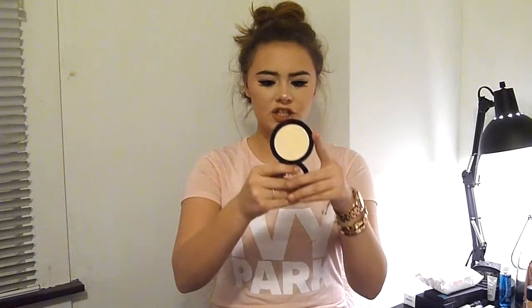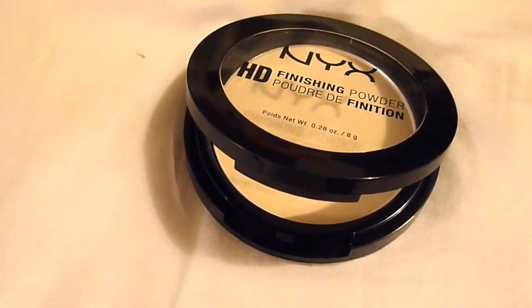On to what I got from Ulta. I picked up the NYX HD Finishing Powder in the color Banana. I wanted to try this underneath my eyes to see if it gave a nice brightening effect, because the Anastasia Beverly Hills Banana is a little too dark for me when I'm at my palest, and this is a little lighter. I love this powder — it is so smooth. I have it under my eyes today, I would totally recommend it. It's only $10 and it's so good.